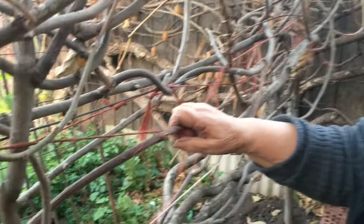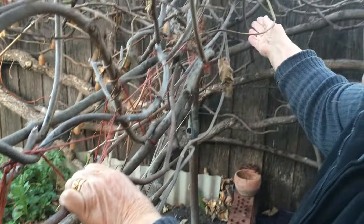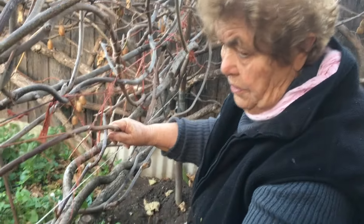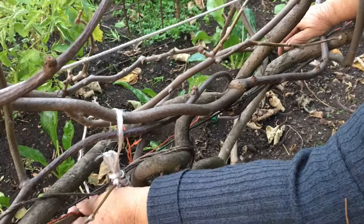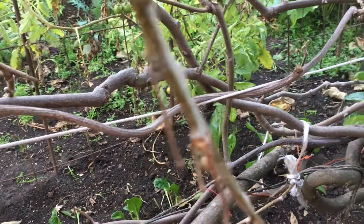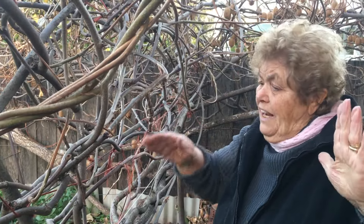Okay, which one are you going to take out, Anna? Take it off that one. The strong one — you pull on there. If you cut more, not much fruit. You want to cut the old one and leave a new one.